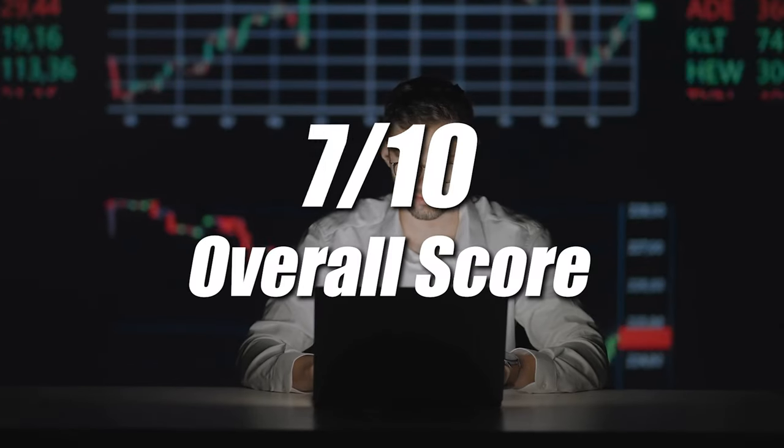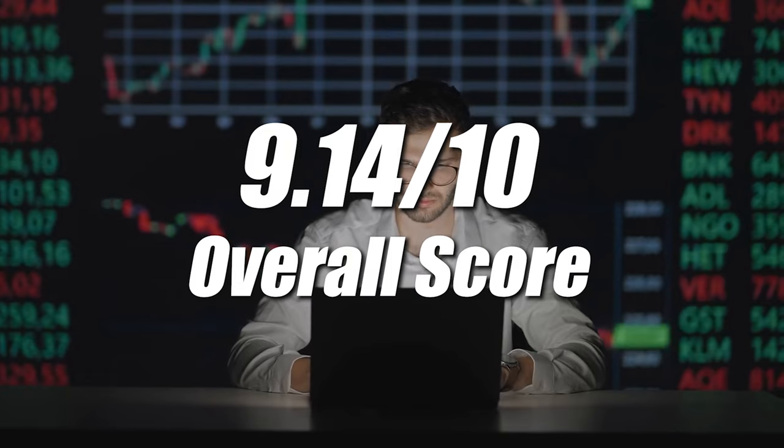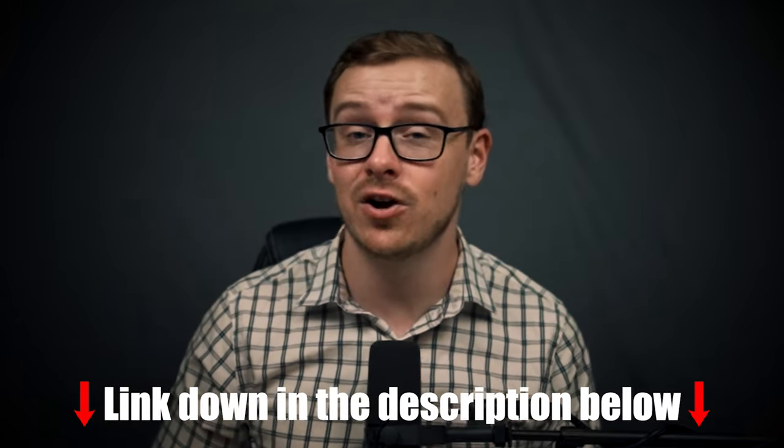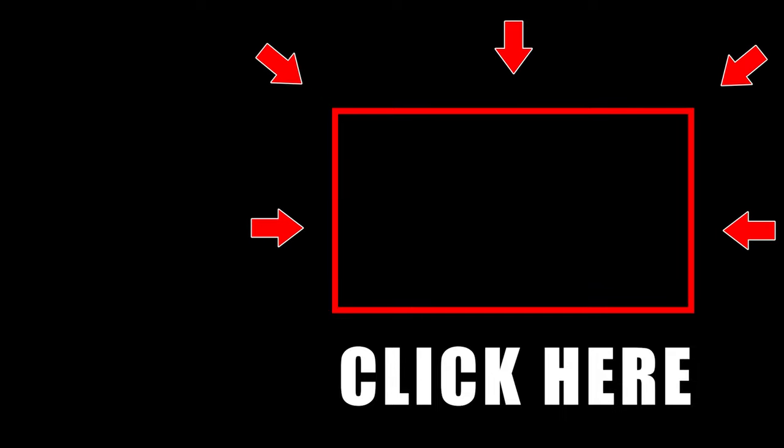That makes the overall score 9.14 out of 10 — an excellent score. This one gets a thumbs up from me, especially if you take it in conjunction with the Google Data Analytics Certificate. Check the description and pinned comment below for the link, and check out my video on my top five favorite Google certificates.